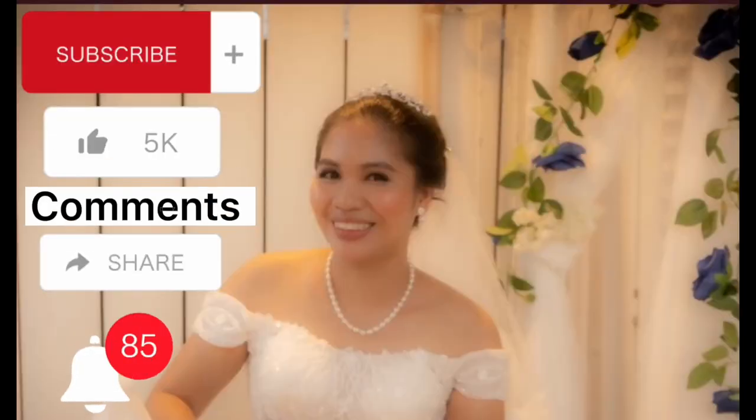Hello guys, welcome back to my YouTube channel! Today my vlog is all about animals. We are here at the Houston Zoo, and we will be looking at all different animals. Let's go guys!